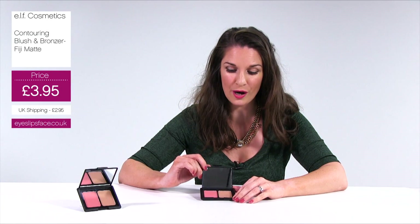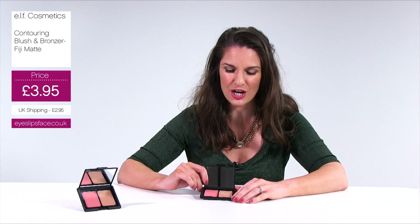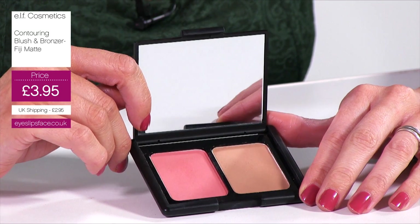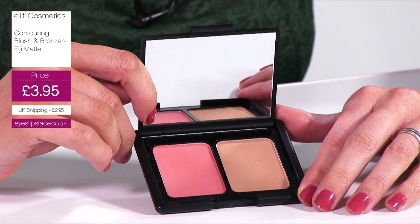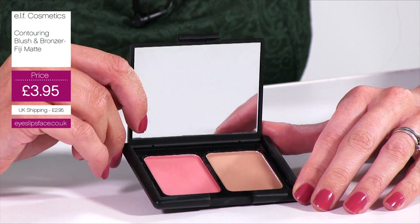In here you're going to get your blusher, which is a really nice natural neutral soft pink blusher, and then you're going to get your bronzer so you can contour. So you've got your two-in-one. Your blush is great for highlighting your cheeks and then your bronzer will allow you to contour and really structure your face.